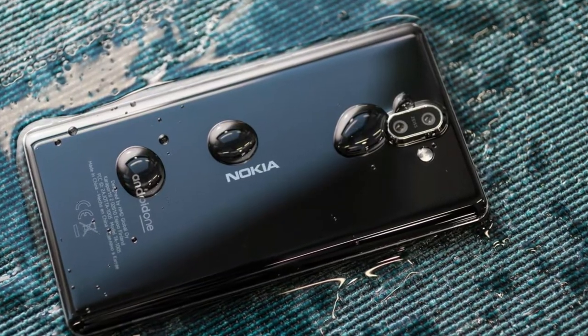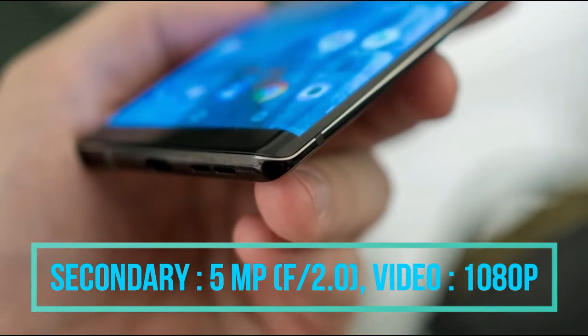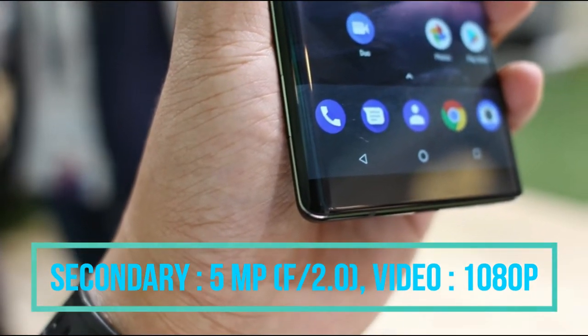The secondary or front-facing camera is 5 megapixels with an aperture of f/2.0, and 1080p HD video can be recorded using the secondary camera.